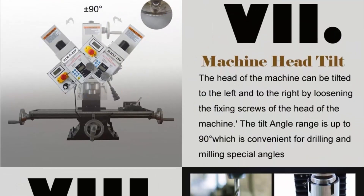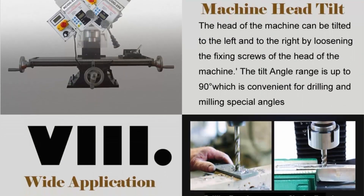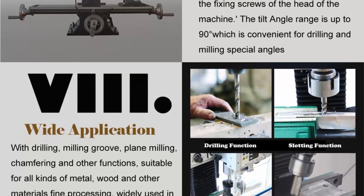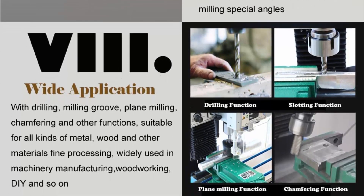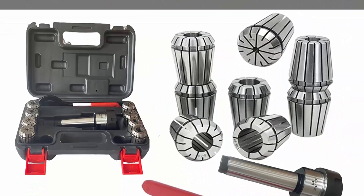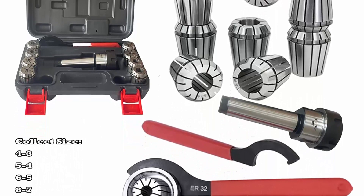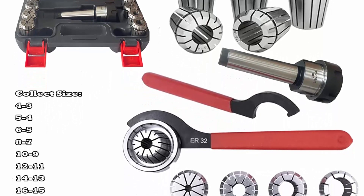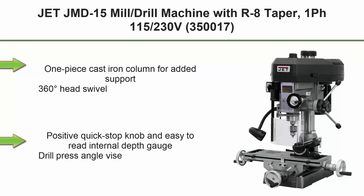Microfeed precision: the benchtop milling drilling machine has a microfeed function with accuracy up to 0.01. Simply tighten the middle nut of the right hand wheel to activate microfeed, or loosen it for manual up-and-down movement. The integrated cross worktable has a widened width with high-precision positioning adjustment scale, movable front to back and left to right. Note: this machine has only a metric scale.